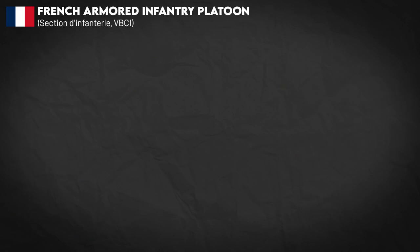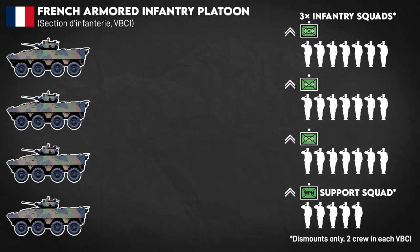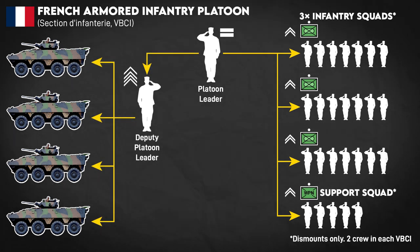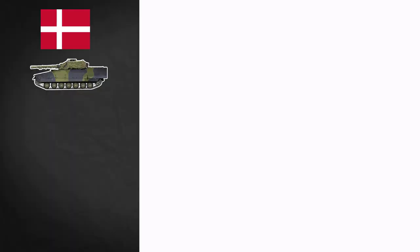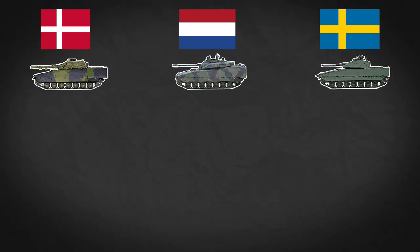As a comparison, this is essentially the French method as well with their IFVs. They have three infantry squads and an ATGM and MG support squad, but the platoon leader will normally dismount, leaving their vehicle's gunner in control of that specific vehicle, while the deputy platoon leader, who's a chief sergeant, takes over command of the vehicles. So we can see here that even though all of these countries use the same vehicles and put six guys in the back, the nature of their platoons are different. Let me know what you think of these mini-episodes, and I'll see you the next one.